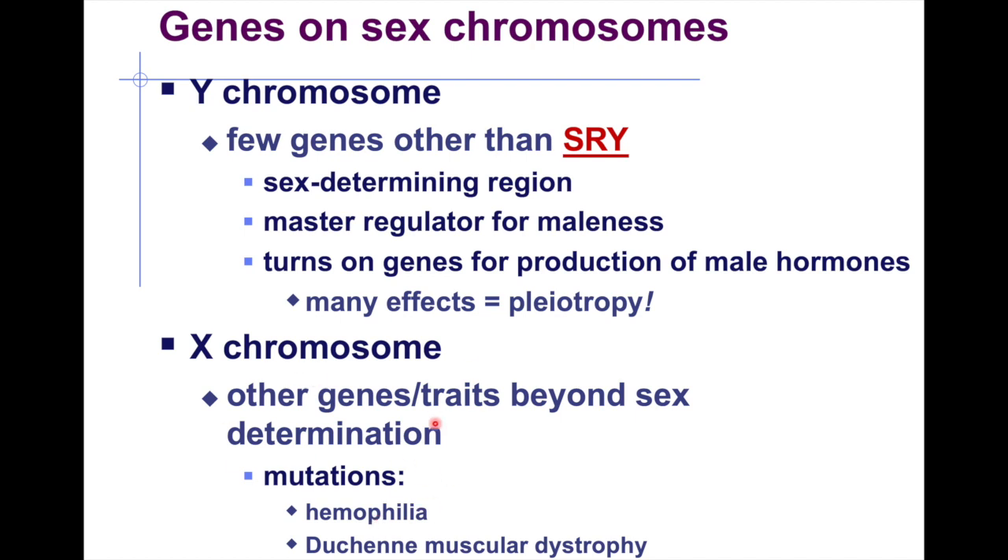If a male has only one X chromosome and it carries a gene for one of these conditions, he will automatically express it. These diseases are rare in females but more common in males. In females, a healthy X chromosome can cancel out the expression of recessive disease-related genes on the other X.